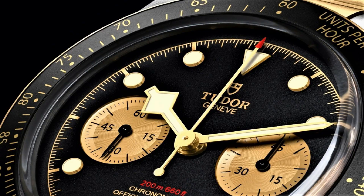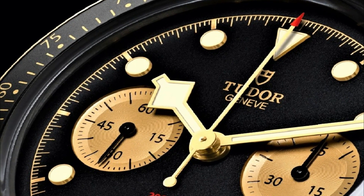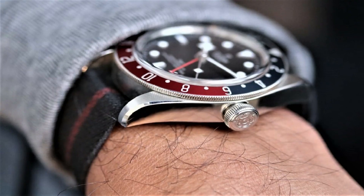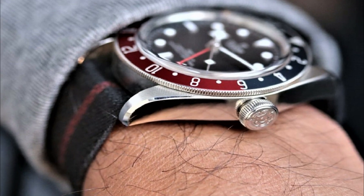If you are looking for the best new Tudor watches for men based on specifications, you are in the right place. All the watch product buying links are given in the video description.